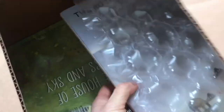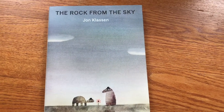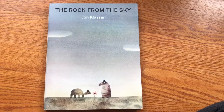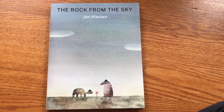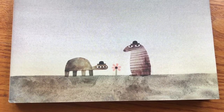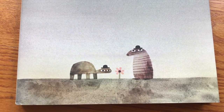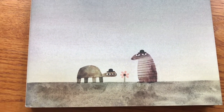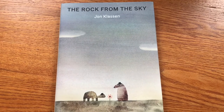It's a big box, but two books. The first is the new book by Caldecott winner Jon Klassen: 'The Rock from the Sky.' He has a very distinct illustration style with a hat theme — I believe most, if not all, of his books involve hats.